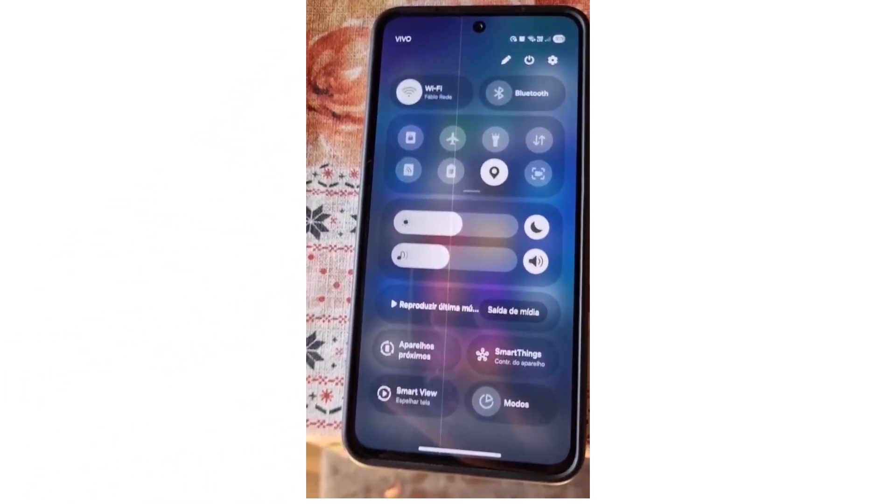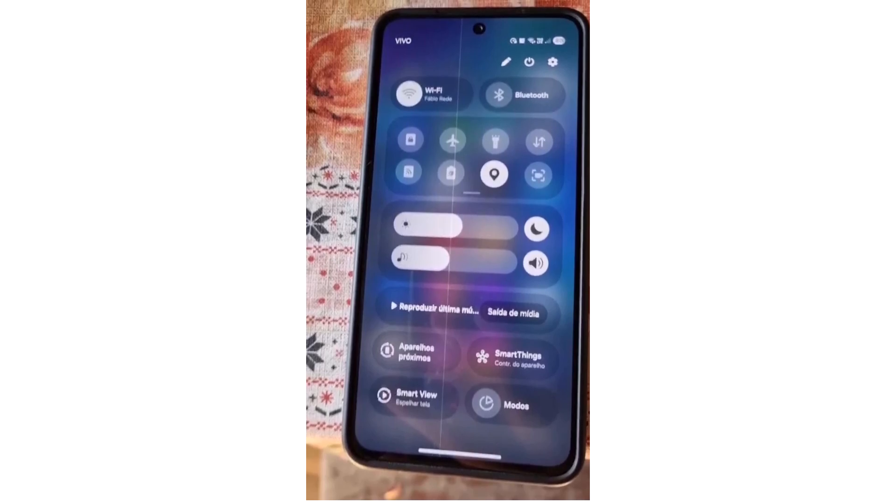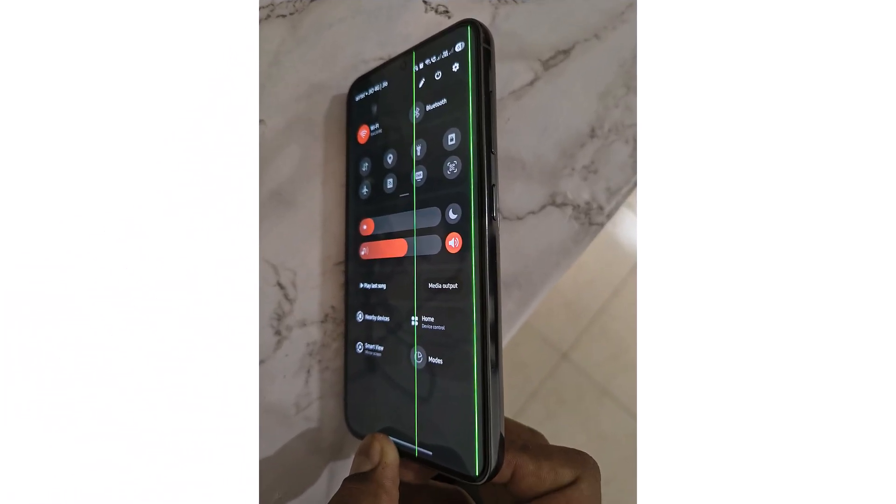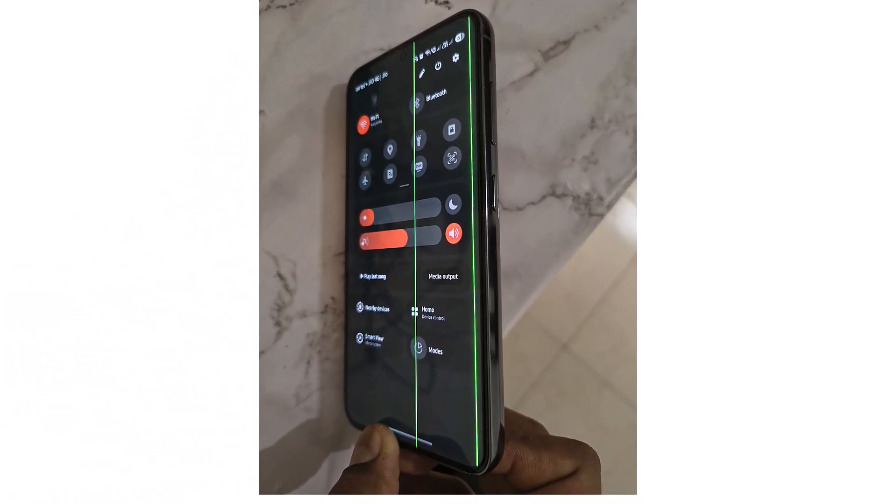If your Galaxy S21 or S22 Ultra has this green line, act fast. Go to Samsung's service center and use the free screen offer before it ends on September 31, 2025.